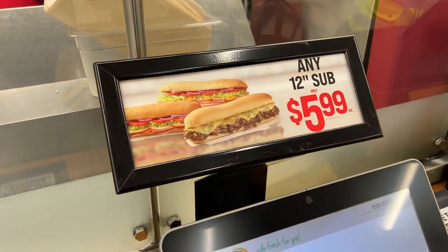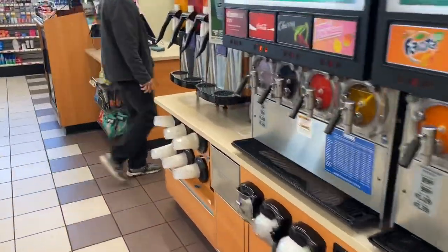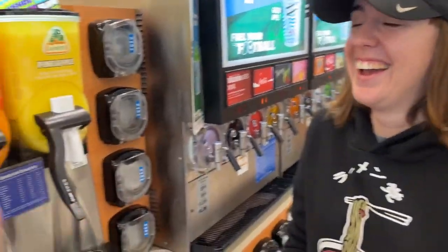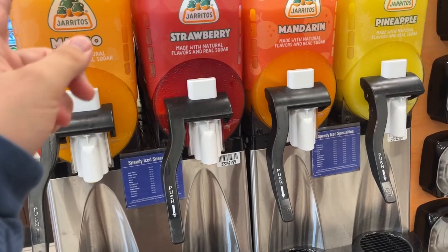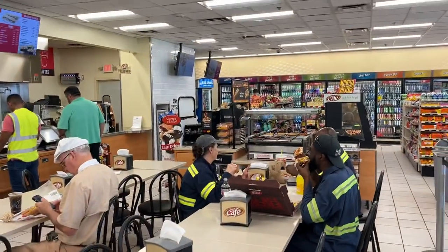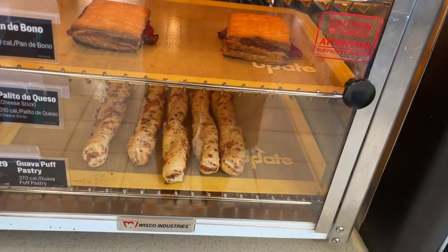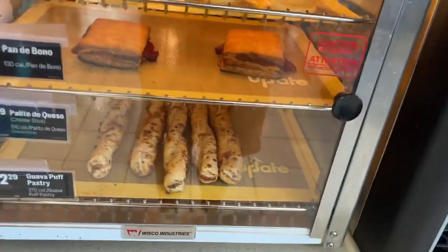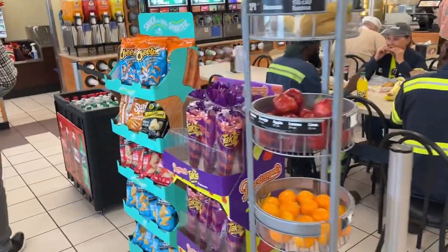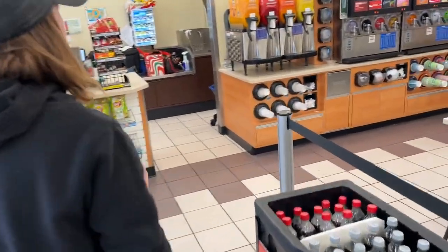They also have 7-Eleven Big Gulps and Slurpees. They've got a whole wall of Jarritos — mango, strawberry mandarin, and pineapple. There's also pizza to go, seating inside, roller grill items, tequeños, and Pan de Bono, which usually has guava in the middle. We also spotted Popcornopolis in Takis flavor — that's the collab of the century.